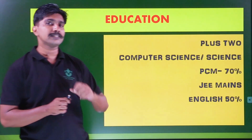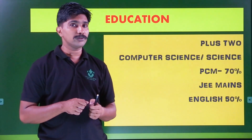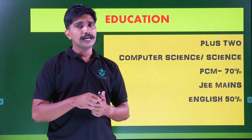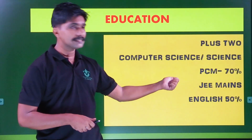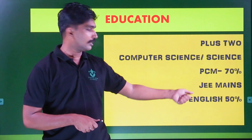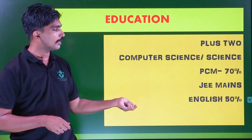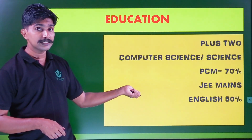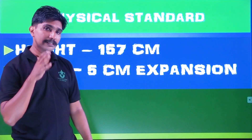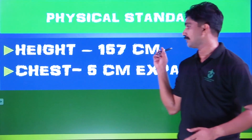The age limit means JEE Mains. National Testing Agency conducts JEE Mains. That is also JEE Advanced — Advanced is the IIT. Minimum height is 157 cm with 5 cm expansion.